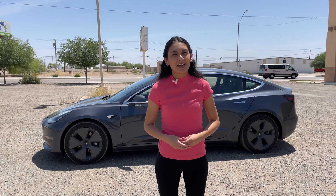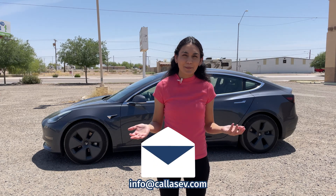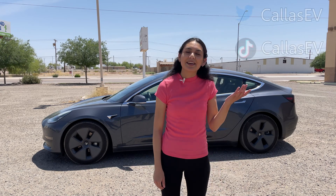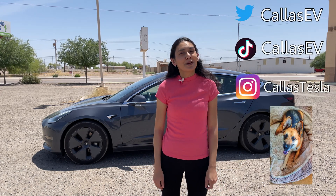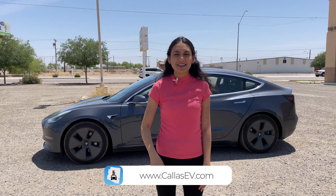Thanks for spending time with me today. Have a vehicle you'd like me to review? Email me at info@kiazv.com. Make sure to subscribe for more EV content and follow me on social media at kiazv and kiaztesla. Kai is my dog. Check out my website for more EV resources at kiazv.com. That's all for now and happy charging.